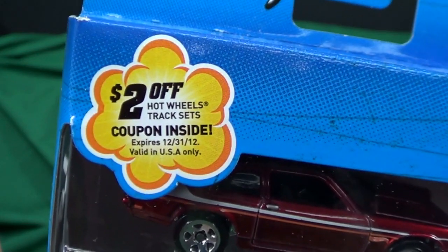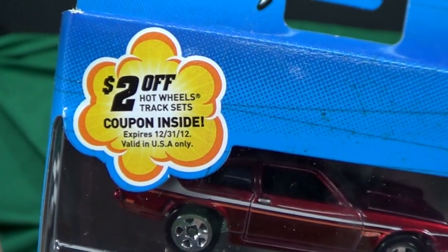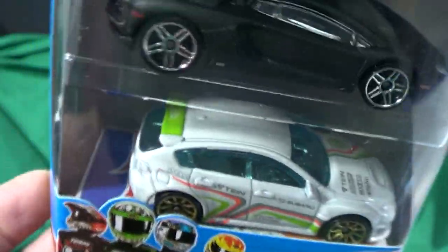The only thing is that the $2.00 off track set coupon expired. This is already January 2013, but the coupon is only good through the end of last year. You can see this coupon underneath the WRX under there.